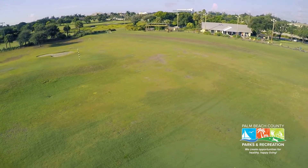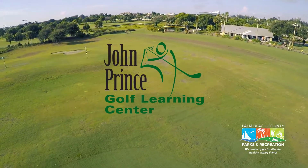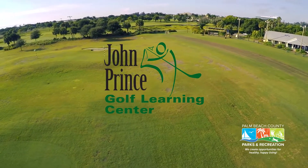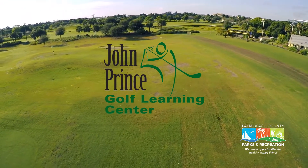With its combination of services and value, John Prince Golf Learning Center is the premier place for new golfers to acquire knowledge and skill and for accomplished golfers to perfect their game in Palm Beach County.